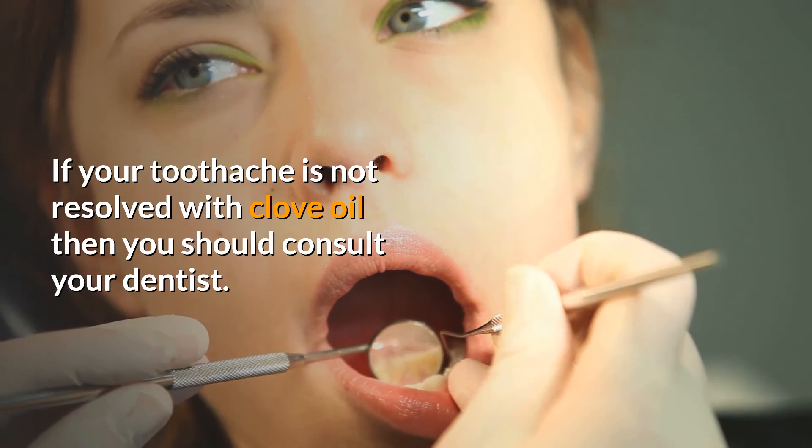If your toothache is not resolved with clove oil, then you should consider consulting your dentist.